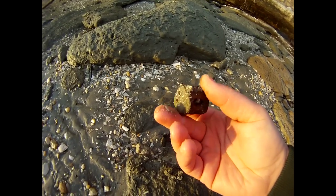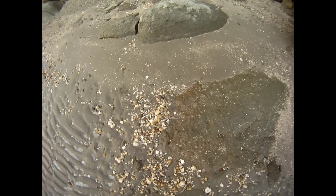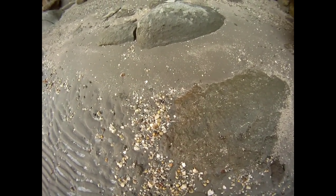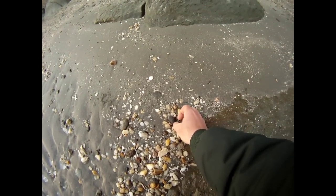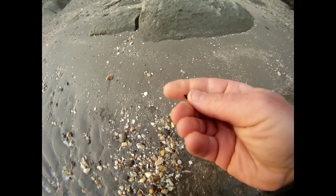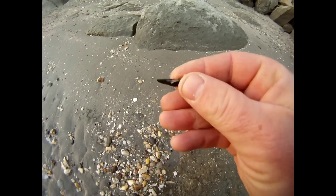Definitely a keeper. It's been a slow go so far, which is often the case when it's frozen like this, but here's another cool find. This is a tiny porpoise tooth in actually really good condition. That's a really cool find.